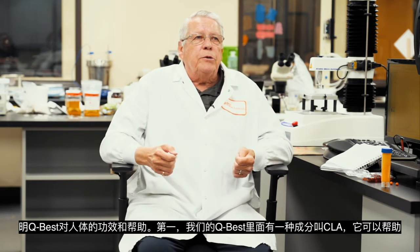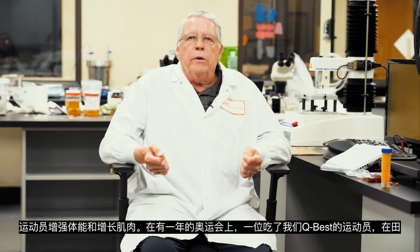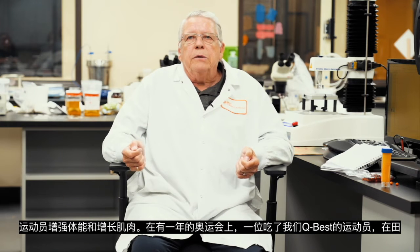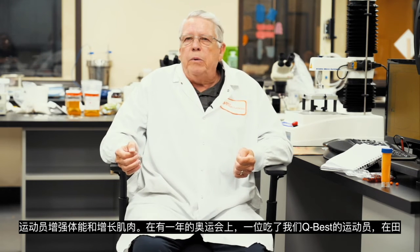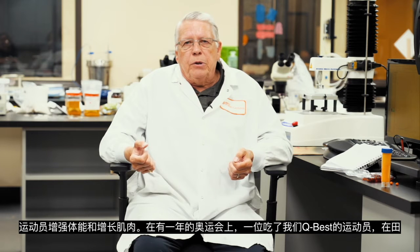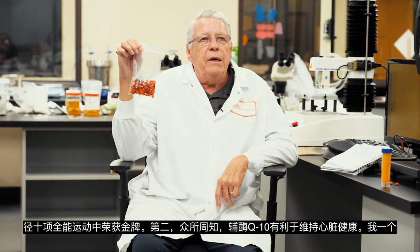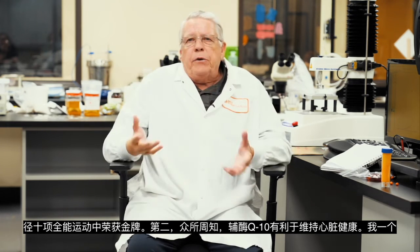Dr. Judy has done quite a bit of work with CoQ10 and he's really thrilled about the product. One of the things he does, which is very interesting, is give this product to children — usually little kids whose bodies can't manufacture CoQ10. There's only a small number of people born that way in the world, but people who have this condition where their bodies can't manufacture CoQ10, if they don't get supplementation, they die. To my knowledge, this form of CoQ10 is the only CoQ10 being given to those children today, and it helps them to stay alive and healthy.